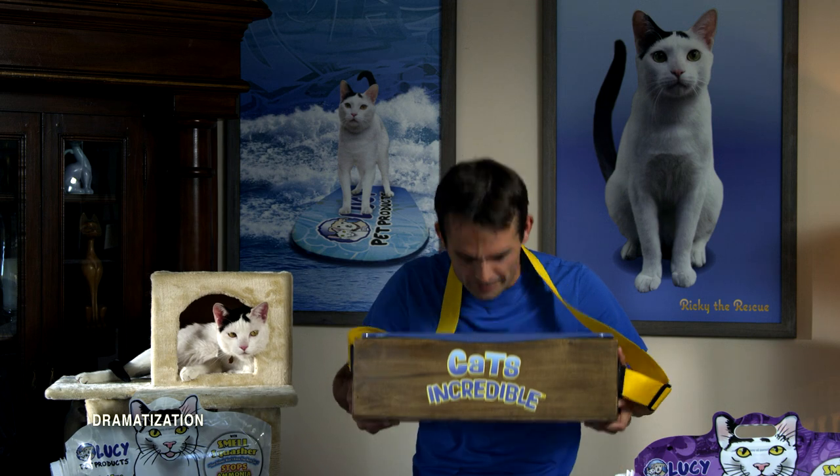Hi, I'm Litterbox Bob, and this is a five-day-old used litter box with Cat's Incredible Litter in it. No smell.